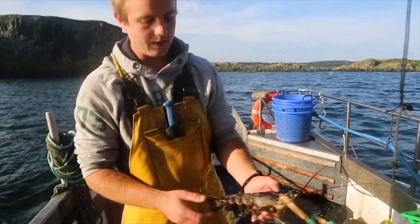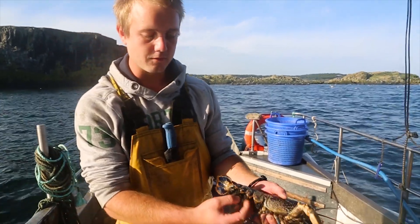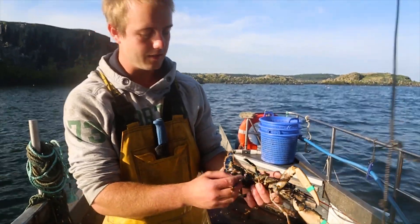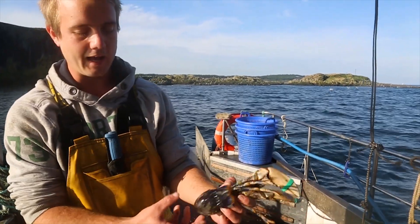This is a berried hen that we've just caught and banded, and because it's got eggs this sort of lobster is what the hatchery will take — they'll wait for the eggs to hatch and then release the lobster.